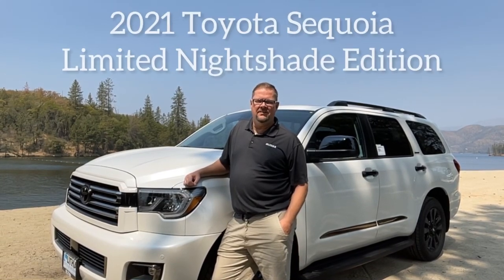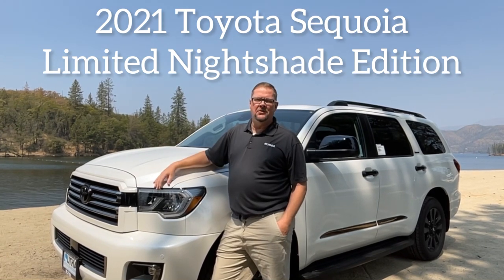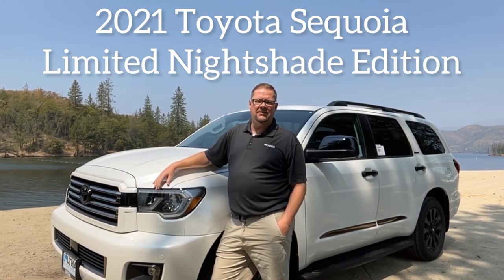Hi, I'm Mike Hamilton. I'm over here at Lithia Toyota, and actually I'm over here at beautiful Whiskeytown Lake today, featuring a 2021 Toyota Sequoia Limited with a Nightshade package.